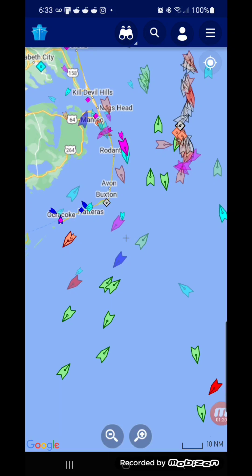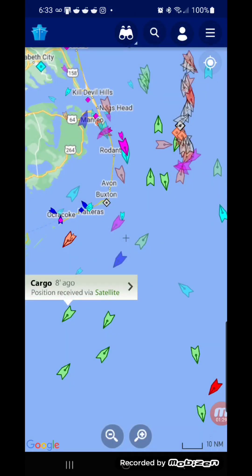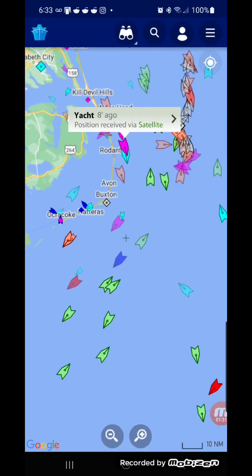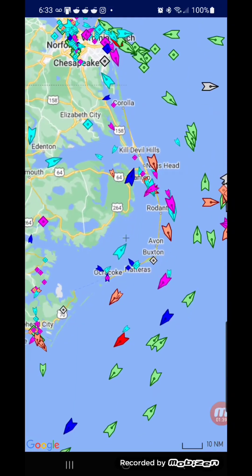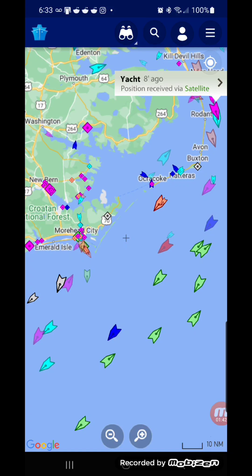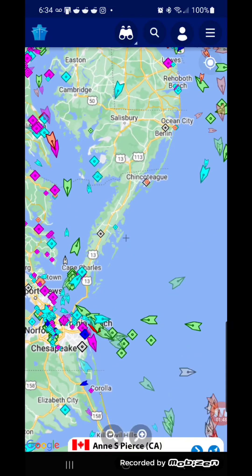You could also touch on them and it'll give you the name and tell you what kind of ship it is. This app you could use for free, or you could pay for it if you feel like it.